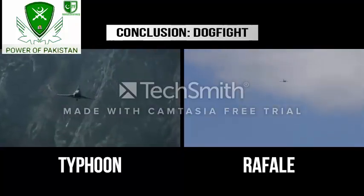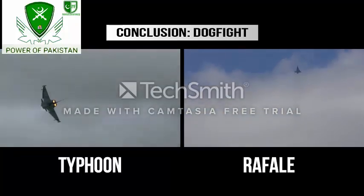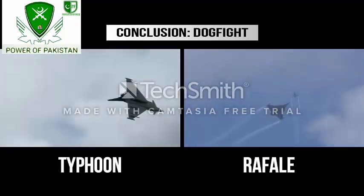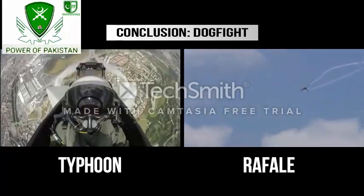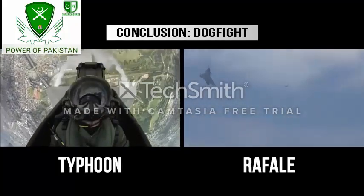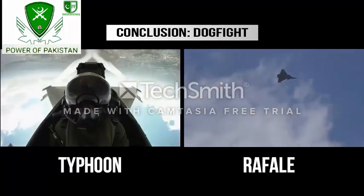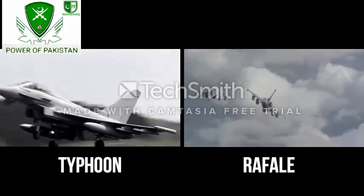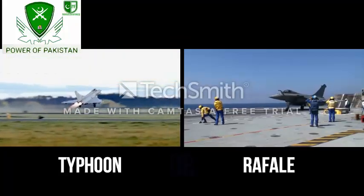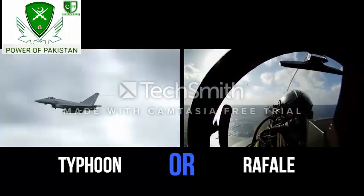In order to gain the energy advantage in a dogfight, one must climb as high and as fast as possible at the beginning — and the Typhoon climbs faster than the Rafale. However, better maneuverability and a 30mm gun make the Rafale a better dogfighter, so once a dogfight begins, you'd be better off in the Rafale. So which fighter jet do you think is better — the Eurofighter Typhoon or the French Rafale? Let us know in the comments section.